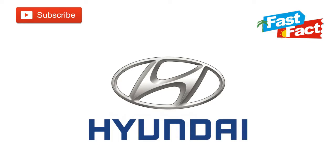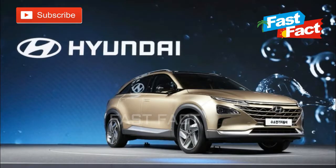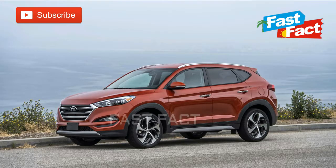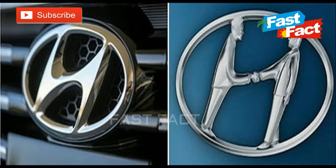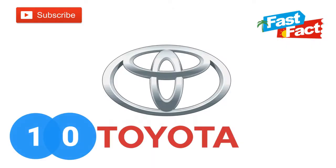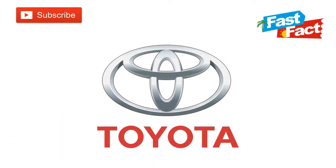Hyundai. Everyone recognizes the italicized H on the South Korean automaker's products, but did you know you're seeing more than just a slanted letter? While the H does stand for the company's name, it's also a stylized silhouette of two individuals shaking hands — one is a company representative and the other is a satisfied customer. Their exchange represents a handshake of trust and satisfaction between company and consumer.